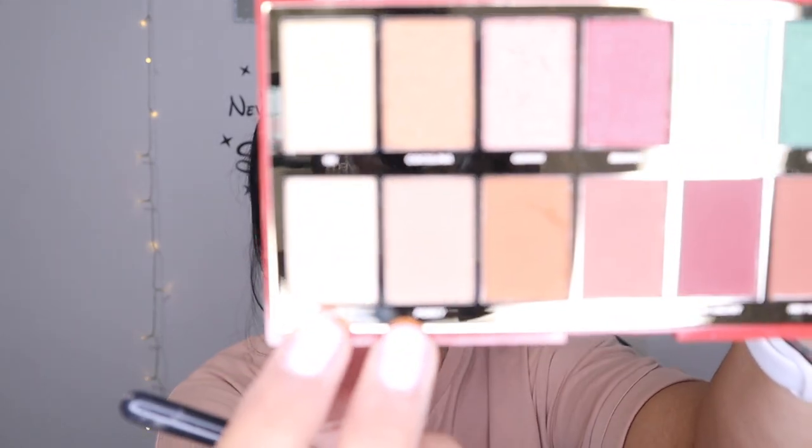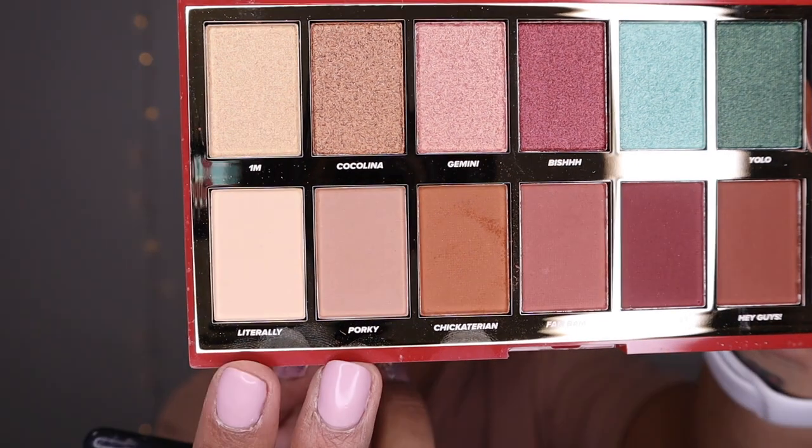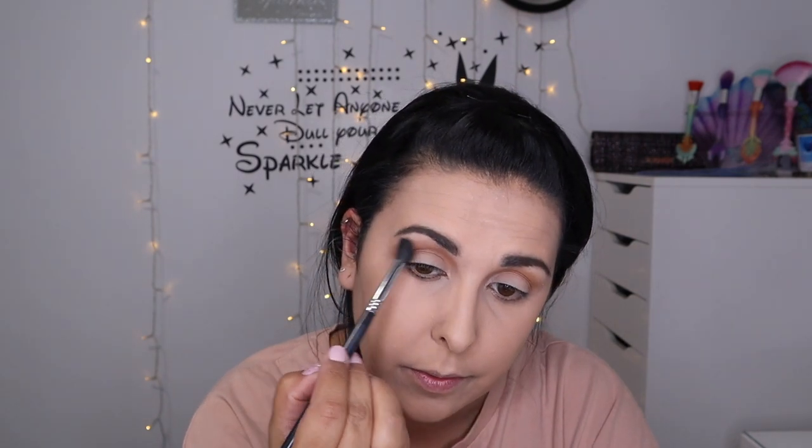I'm going to go in with a big fluffy brush - this is my Sigma E40. I'm going to go into shade Literally, and I'm just going to take that above to blend that brown out. It might be a bit bright - I'm literally barely touching my skin, just very very light, just to blend that shade out a little bit. I'm going to go in with a smaller brush now - this is a Morphe x Jaclyn Hill JH40, it's like a little tiny blending brush.